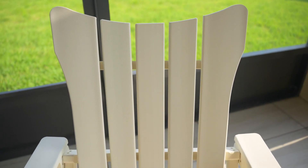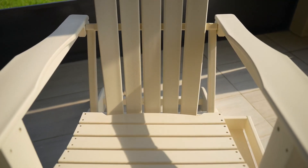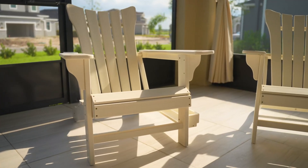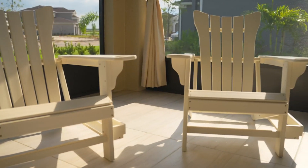Starting with the installation, it's apparent that Minpinser has designed this chair with user convenience in mind. The chair arrived with clear instructions and pre-drilled holes. The setup was smooth and straightforward — a breeze, even for those not typically inclined towards DIY tasks.